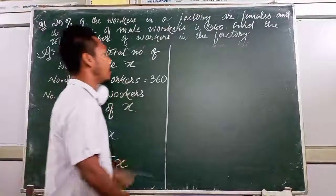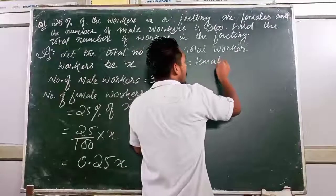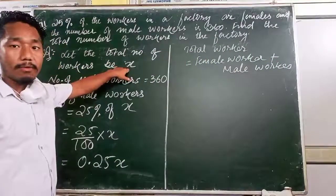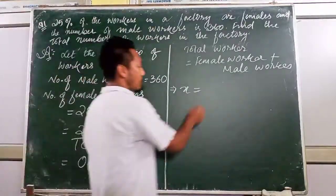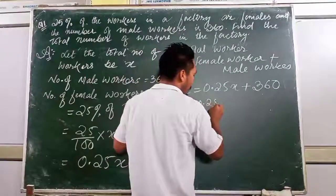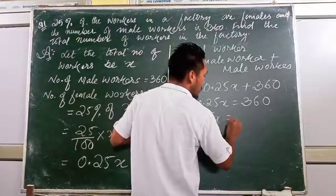So female walkers = 0.25X and male walkers = 360. Therefore, total walkers equals female walkers plus male walkers. We have defined total walkers as X, so: X = 0.25X + 360.